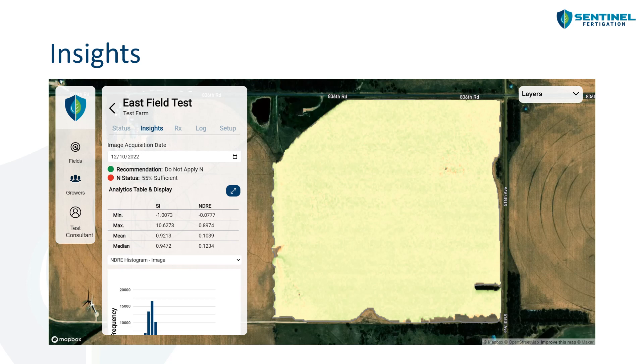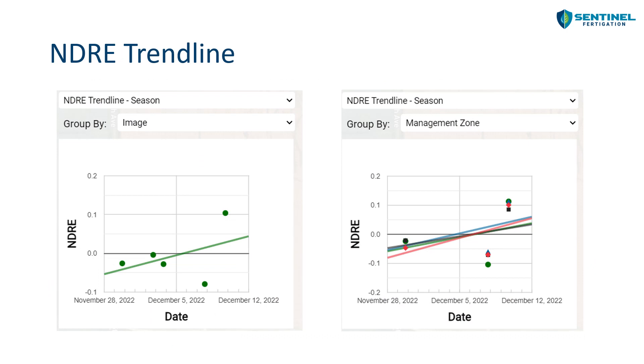The NDRE value is the vegetative index calculated from the satellite imagery. The sufficiency index is what we pay especially close attention to over the course of the growing season. If there's no nitrogen stress between the high and low nitrogen rate blocks, the mean sufficiency index will be closer to one. But as the low nitrogen plot starts to look different from the high nitrogen block, the sufficiency index tapers off — here it's at 0.92. At some point it will drop below our threshold and trigger a fertigation recommendation. We also offer an NDRE trend line so users can see where values are trending based on multiple dates of data.